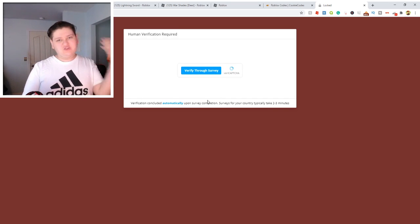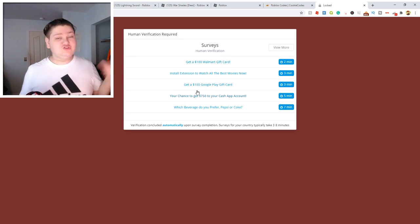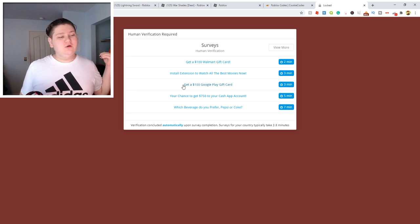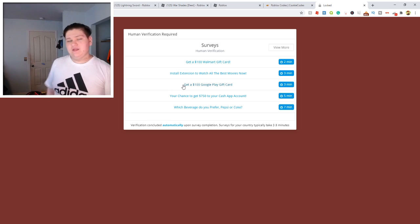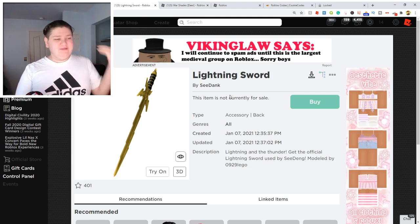Only one survey though — don't worry, it's not like two or three or five surveys, it's only one survey. So we're just going to click right here and we can do one of these surveys. They're super easy, they only take like one to two minutes. And once you're done, it'll actually redirect you over to the giveaway page, which I'm doing — I'm doing a giveaway of a $5 Robux gift card every single month. And that's how you can actually pay for these different items, the War Shades and the Lightning Sword guys.